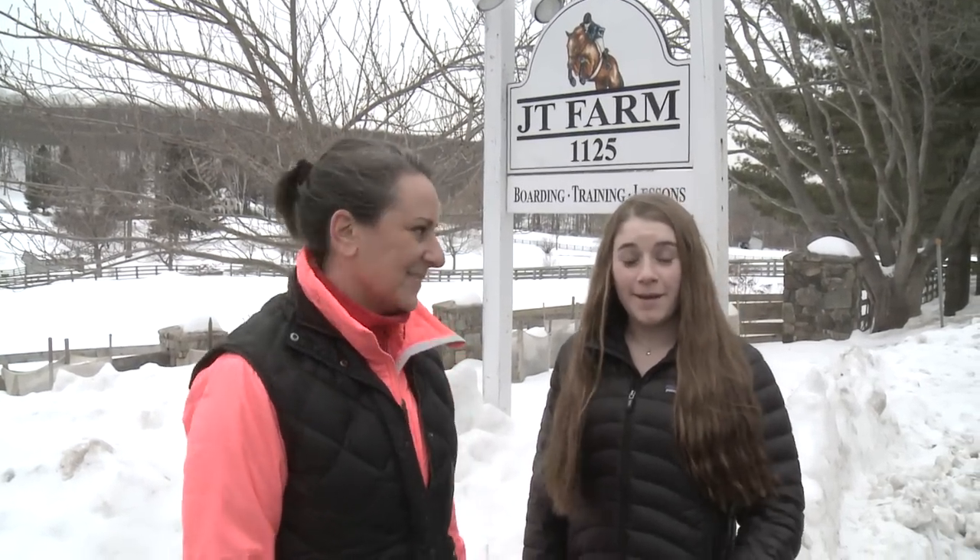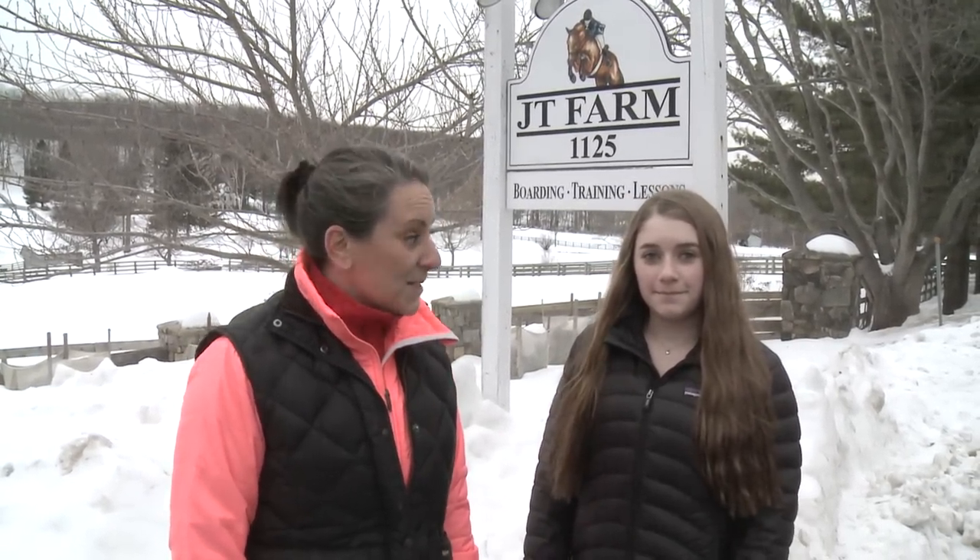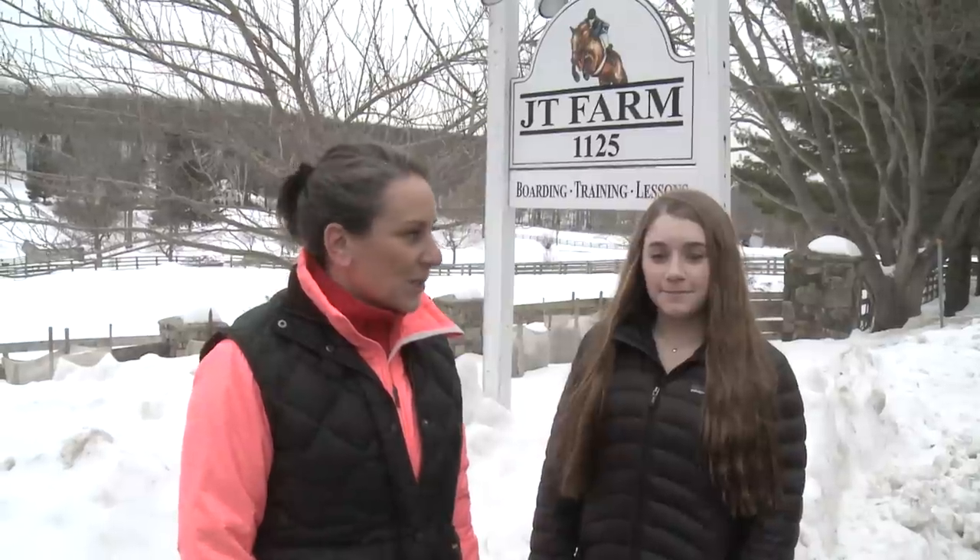Hi, I'm Robin Musicaunt. And I'm Alison Bauer. We are standing here at the entrance to JT Farm, which happens to be one of the most successful horse show barns, not only in the area, but nationally.